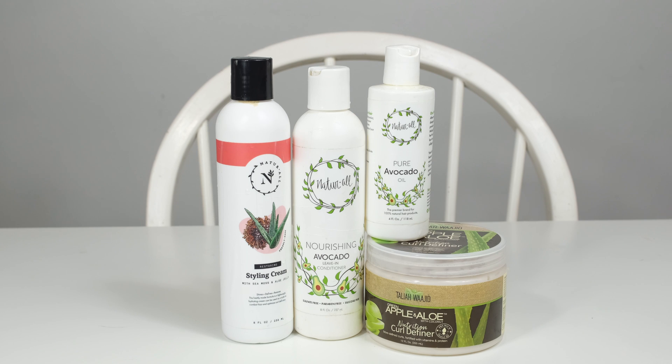Now it is time to braid up my hair and have a nice juicy braid out. For this braid out, I'll be using Naturall Restoring Styling Cream. I'll also be using their Nourishing Avocado Leave-in Conditioner, Pure Avocado Oil, and Taliah Waajid's Apple and Aloe Curl Definer.